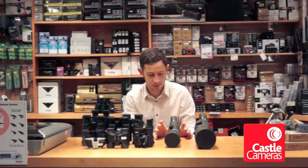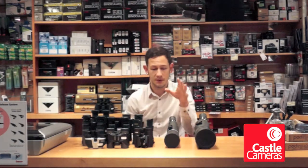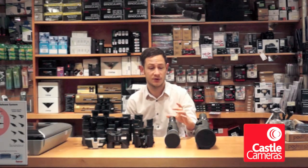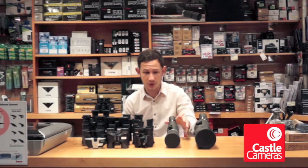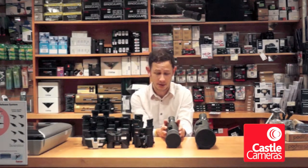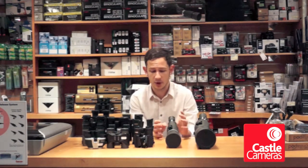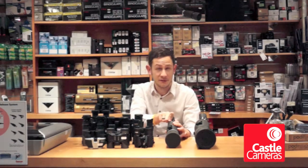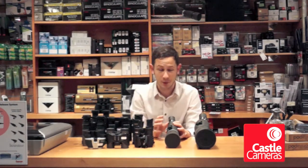Moving on to scopes, we have quite a range. It starts from anything like this — a cam-link spotting scope — something this small is absolutely perfect if you're looking to get into digi-scoping, which is where you attach a digital compact camera to the back and use this as a sort of zoom lens. They have zooming eyepieces, so as you rotate it, it'll go from 15 times magnification all the way up to 45.